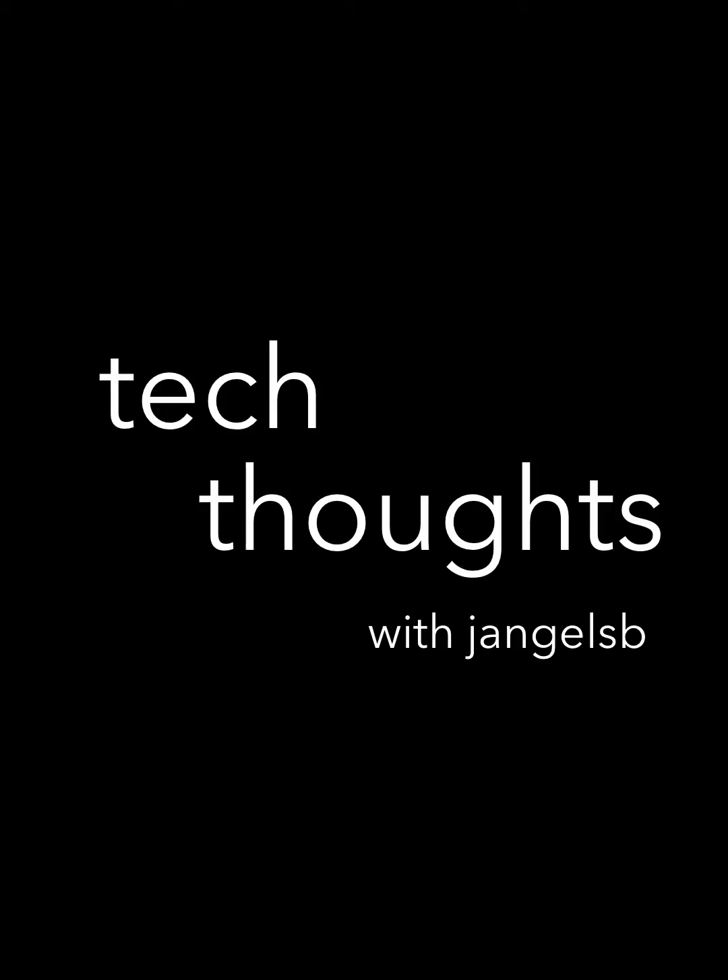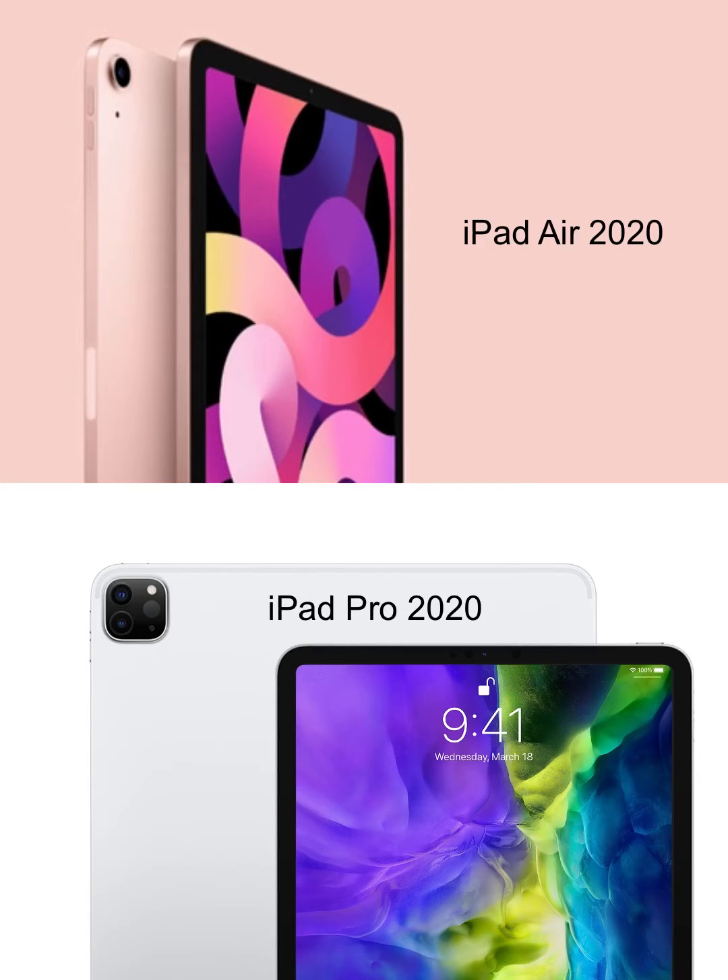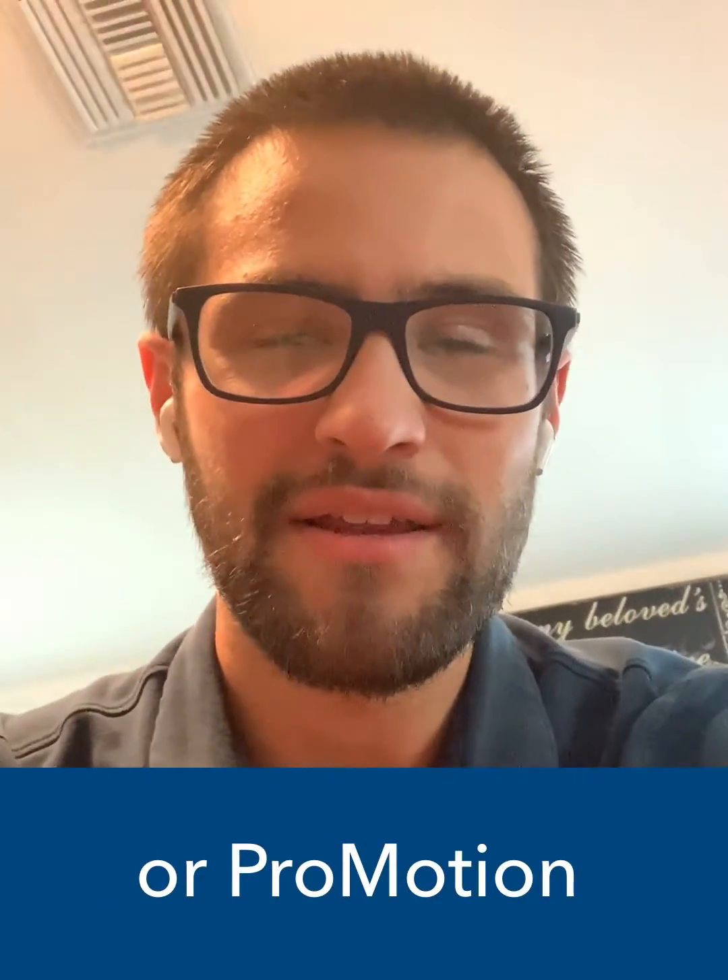Something I want to talk about on the new 2020 iPad Air is that it looks exactly like the iPad Pro 2018 and 2020, but it doesn't have Face ID. You might think that's not necessary, but Face ID on the iPad is game-changing, I would say.